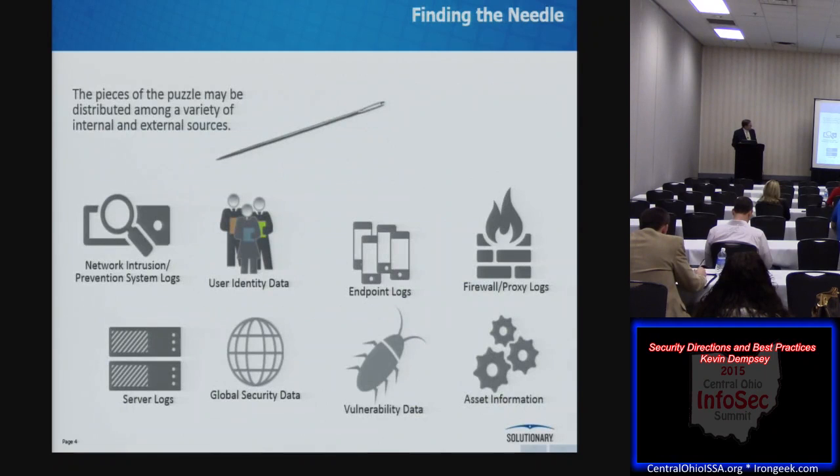Going back to the analogy of finding a needle in a haystack — it's actually more difficult than that because we have multiple haystacks: network intrusion data, user ID data, vulnerability data, threat intel. Little bits of the needle are hiding all over the place. We need to assemble those pieces together to see what's going on, and we need to do it in near real time. The goal is not to avoid that initial malware infection — what we can avoid is the financial, legal, or reputational damage that results from it.